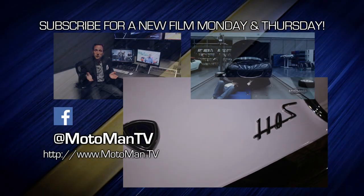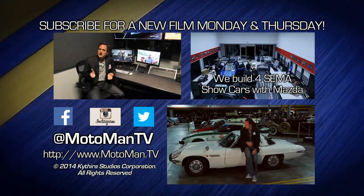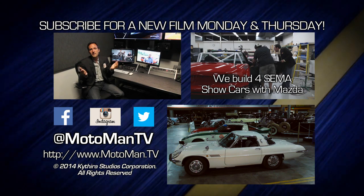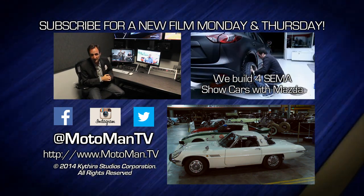Click here to watch one of our 250 other episodes, click here to subscribe. Can we ask a favor — watch these within the first 36 hours, because it gets us more views, which gets us more dollars, which gets you more episodes. And of course follow us at MotomanTV — all one word — on Facebook, Twitter, and Instagram. I'll see you guys next time.